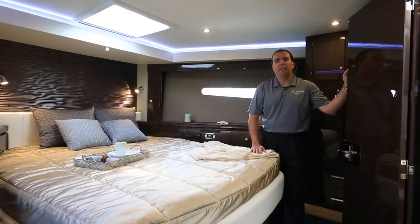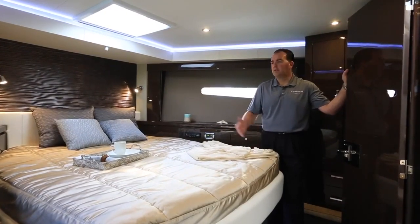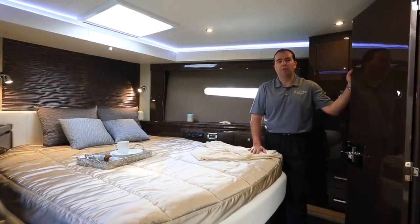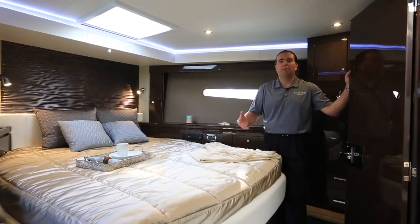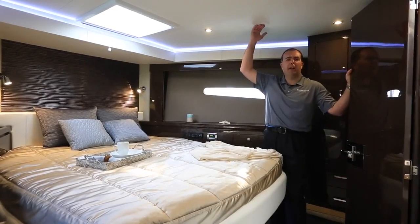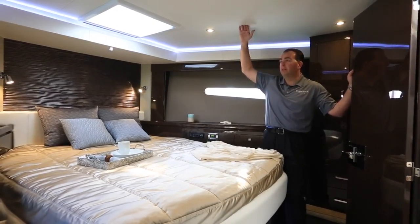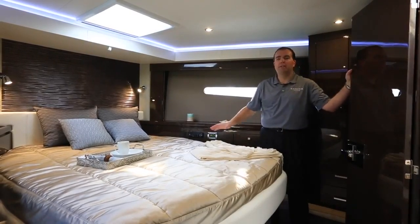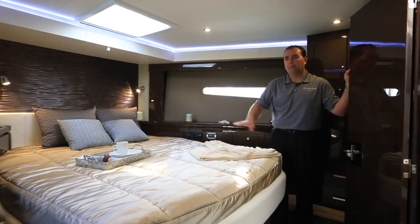Here we are in the VIP stateroom of the C52 Coupe — the forward stateroom in the boat, a very nice comfortable spot for your guests on board. Some of the traditions that Carver stays true to: very high ceiling heights throughout the boat, even up here in the forward stateroom. Great access onto the berth from both sides, so you're not crawling from the foot of the bed to get inside.